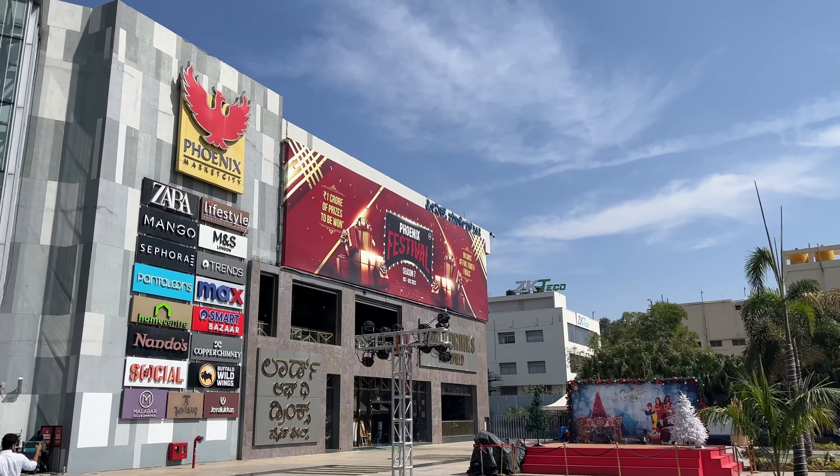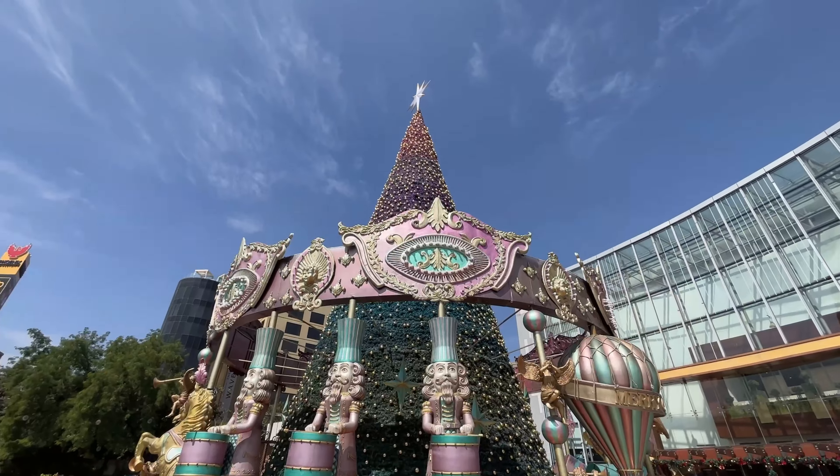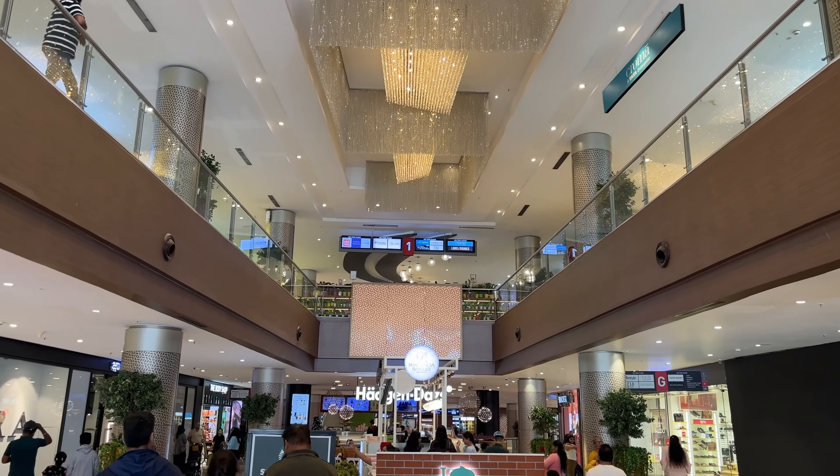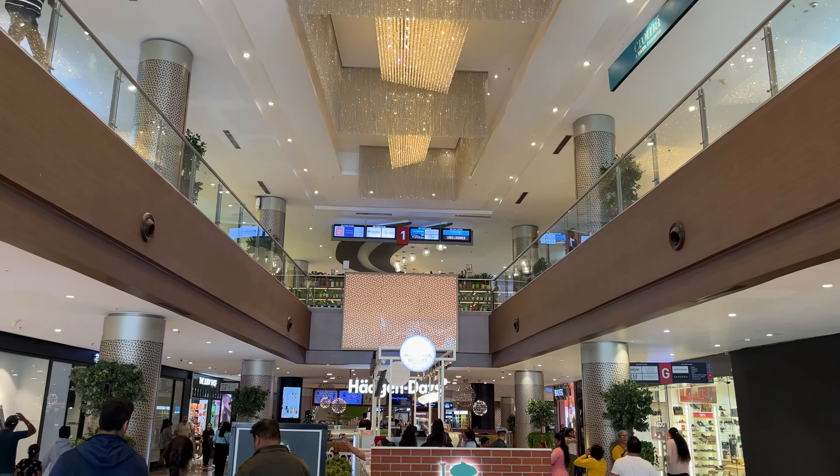We are going to go over here. We will see the two malls. We are going to go over here in Phoenix Mall. As you can see, there is a lot of Christmas decoration. If you enter the Phoenix Mall, you can see a little bit of a foreign country.